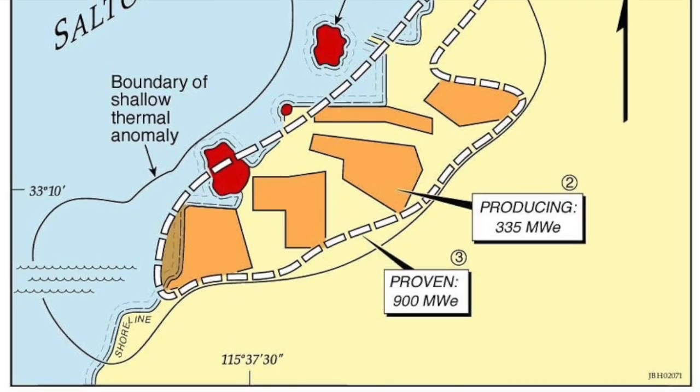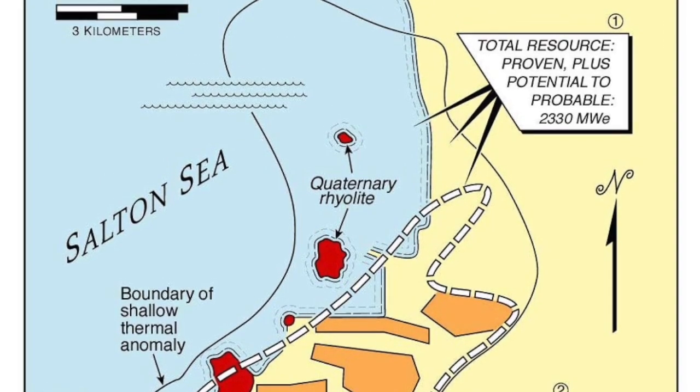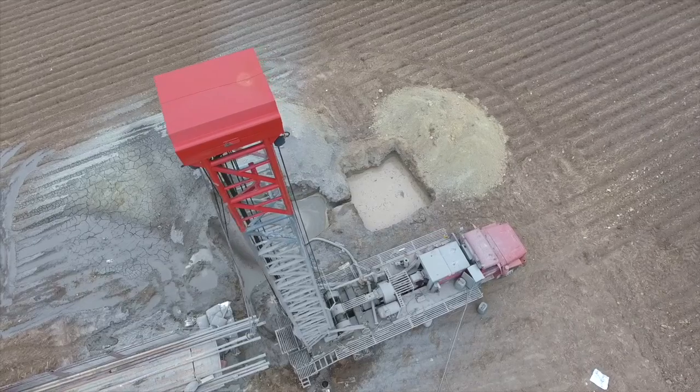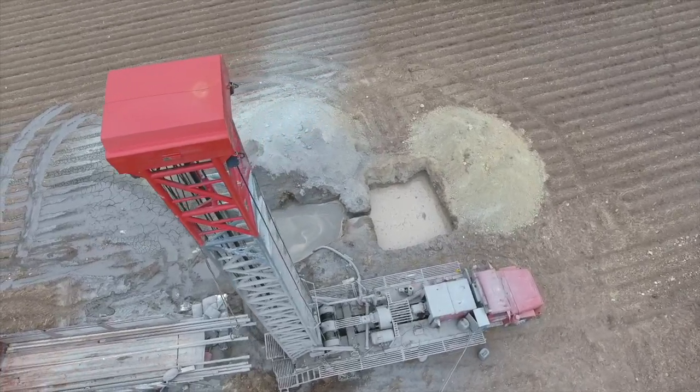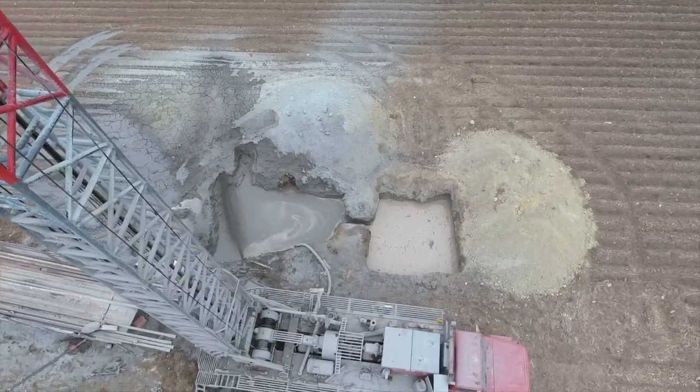The size of a geothermal reservoir really has two definitions. First, you define the volume of rock in place that has the correct brine content, correct temperature, and is considered productive. To do this, you drill a number of wells, use surface techniques to see below the surface, and use temperature gradient wells — only a few hundred feet deep — to see what the heat content is at that area. That basically estimates the maximum size of the field.